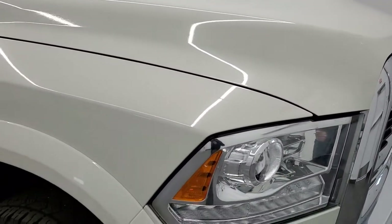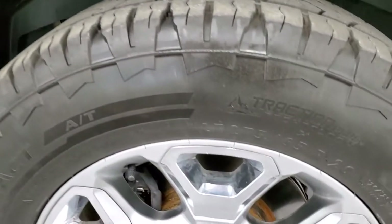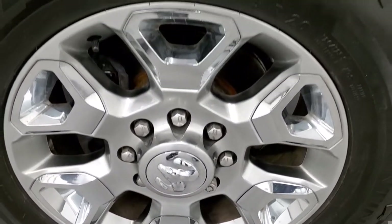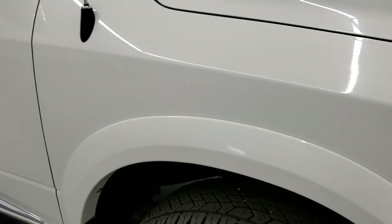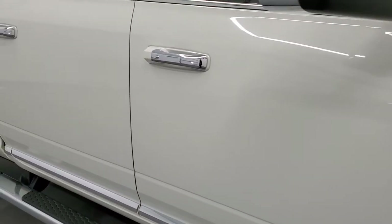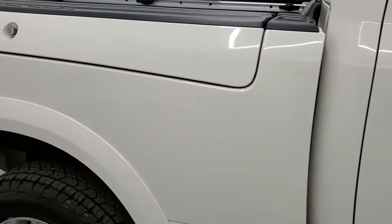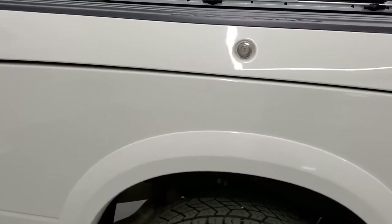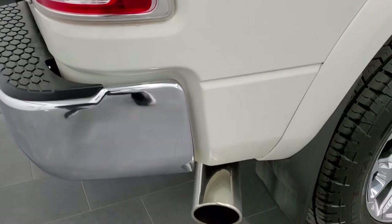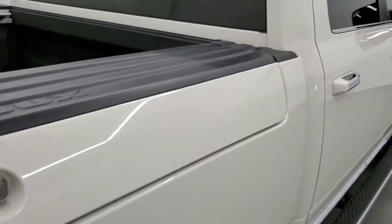Passenger side front fender is in excellent shape as well, and the passenger side rim has no scuffs or scrapes — in really nice condition. As you go down this side of the truck, take note of how clean the body is, how reflective and mirror-like that paint is. We take these HD videos so if you are far away, or even close by and just cannot make the trip down, you can still see the truck, hear the truck, and have confidence in the vehicle before you even get here, so there are absolutely no surprises.